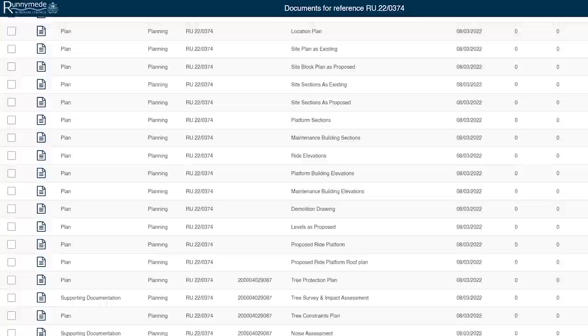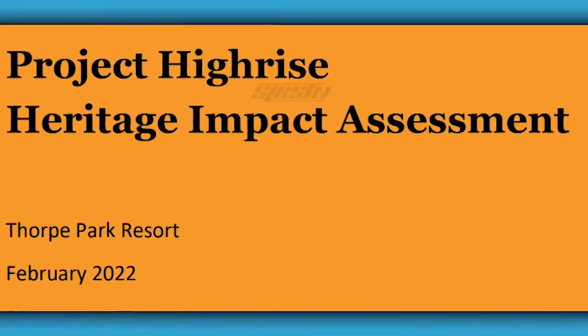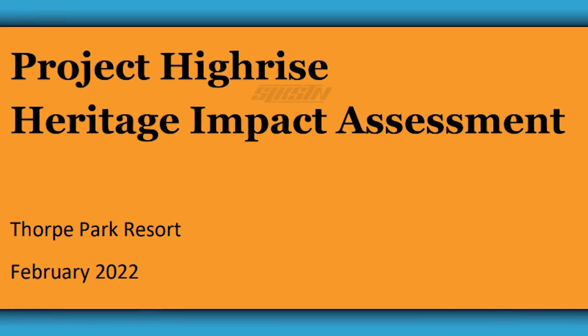That brings me onto this final piece of information from the planning application, and this one is quite a funny one — one of my favorite things in the entire application. It seems to be a little bit of a mistake in one of the documents titled the Heritage Impact Assessment. When I say I read everything, I really did read everything to scour out these details. The title for this document, rather than being Project Exodus like it is on all of the other 49 documents, the title on this one is Project High Rise. It seems like this was maybe one of the original code names for Project Exodus before it was then changed. Project High Rise — I'm sure this will be a piece of Thorpe Park trivia I'll ask at a future quiz or something.